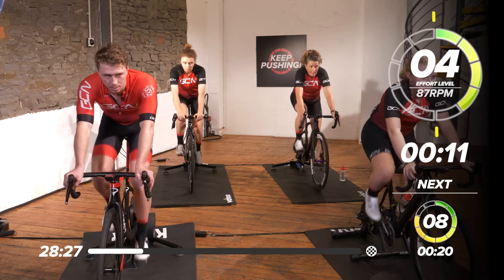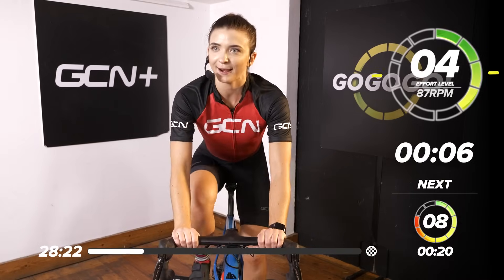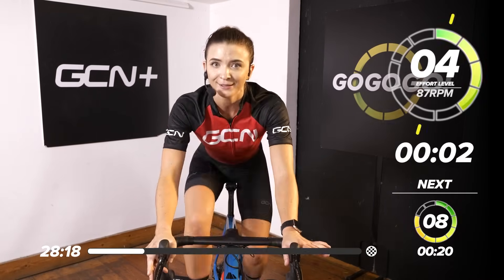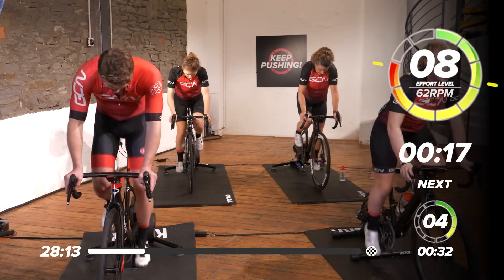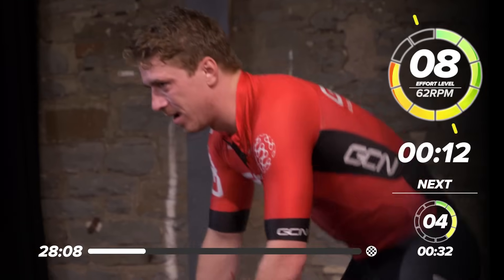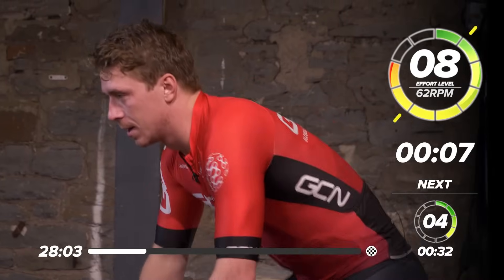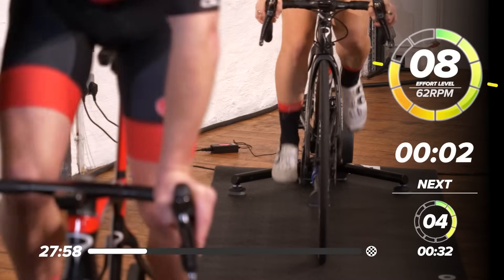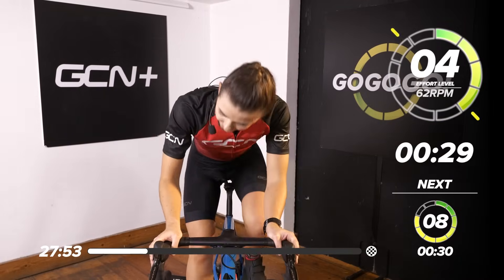This 20 second burst, we're working at an 8 out of 10 — very, very short, very, very heavy, steep climb. Load that resistance on. In 3, 2 — up we go, out of the saddle. Pushing it heavy, holding that speed at 62 RPM. This is perfect, hold it here. Over halfway through, 8 out of 10. 3, 2, 1 — take a rest.